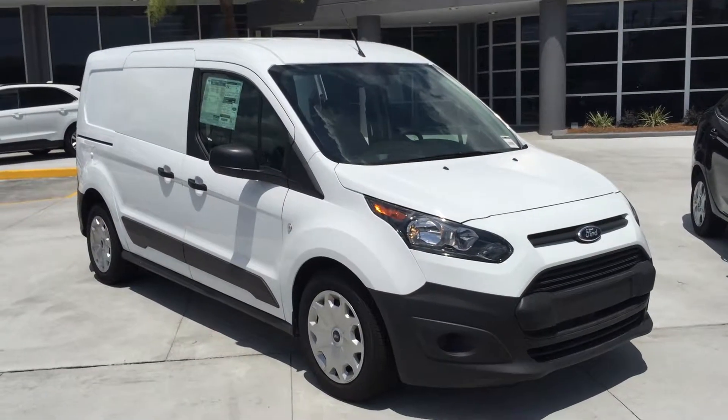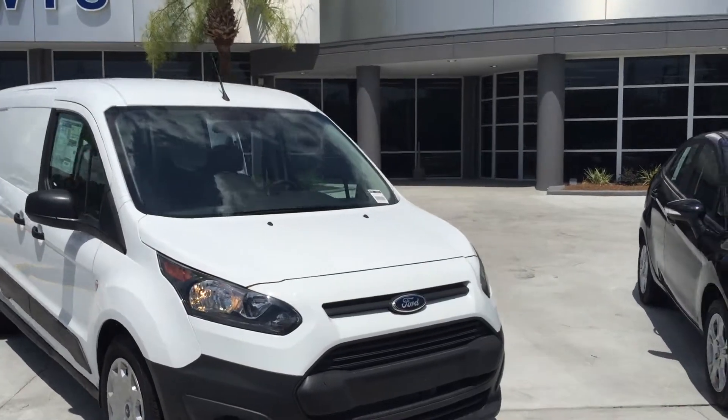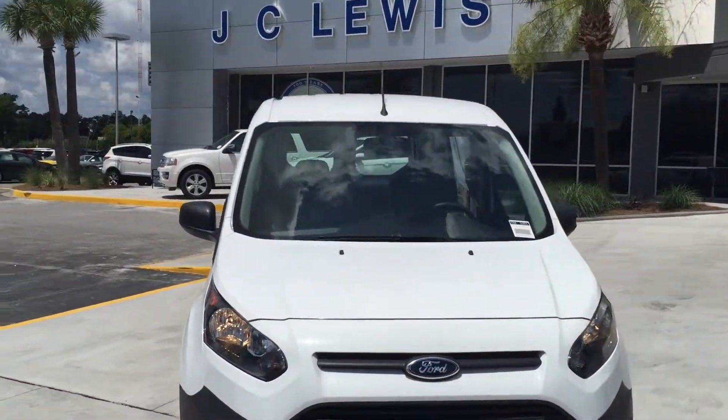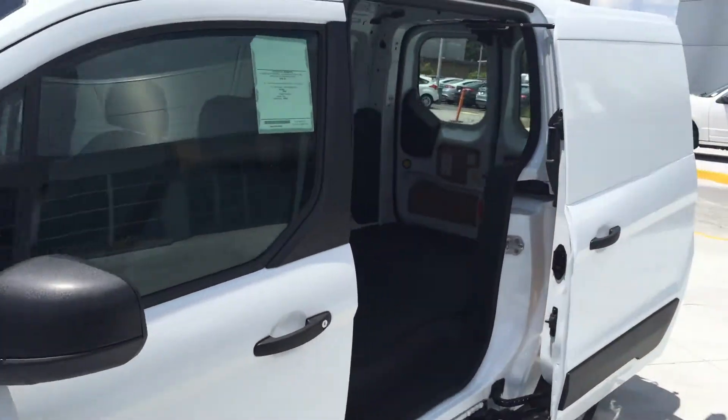Hey Cherry, this is Greg Howard over at J.C. Lewis Ford here showing you this Transit Connect van. This is one we do have on our lot here as you can see. It's a nice little cargo van.